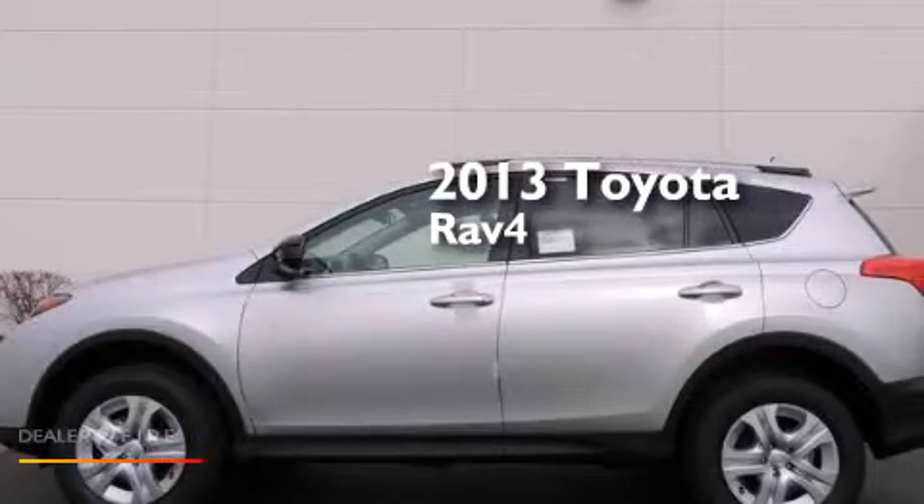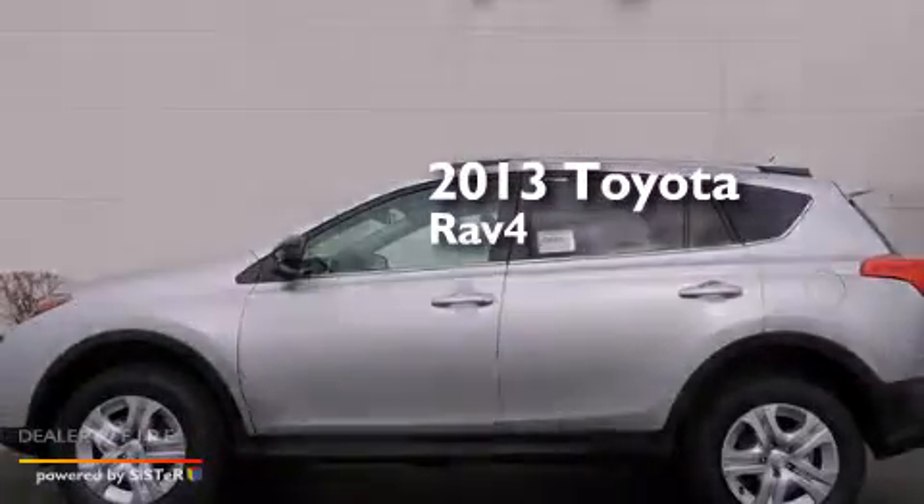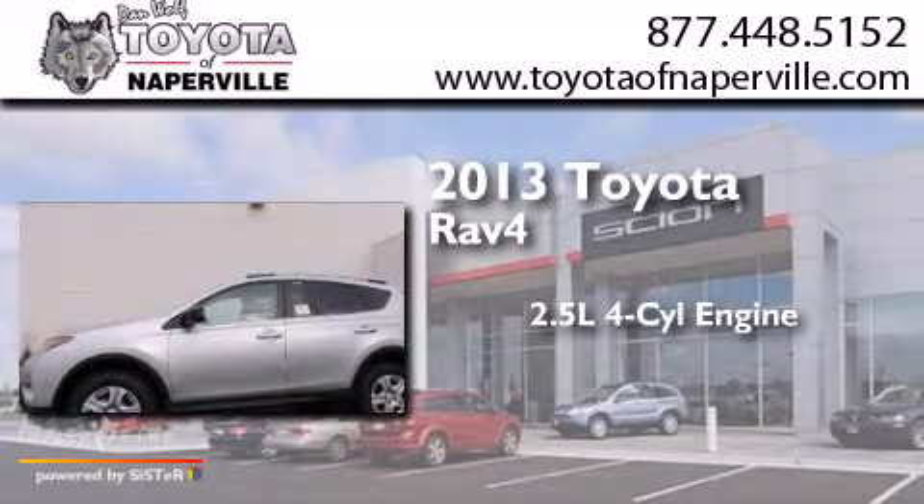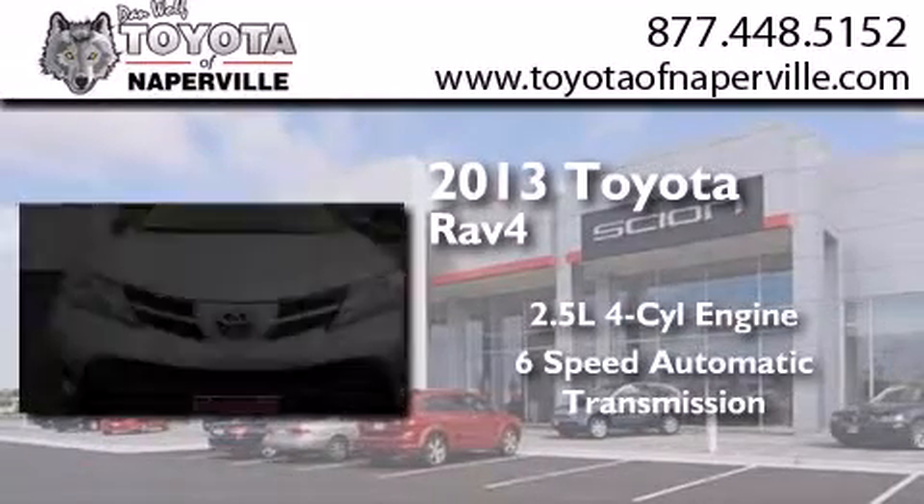This is a brand new 2013 Toyota RAV4. It has a 2.5-liter four-cylinder engine and a six-speed automatic transmission.